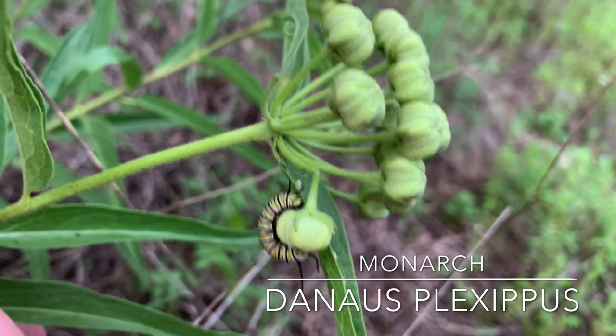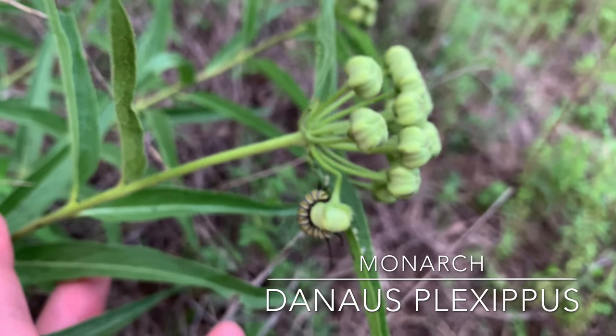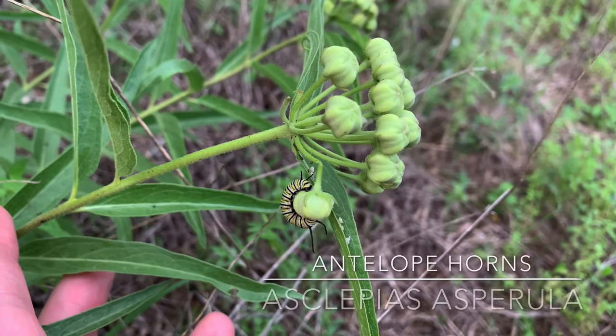Not the only animal feeding on the milkweed here — we've got a monarch. This looks to be an instar four, a very new instar four. It's got long horns and it is feeding on the antelope horns flower as well.